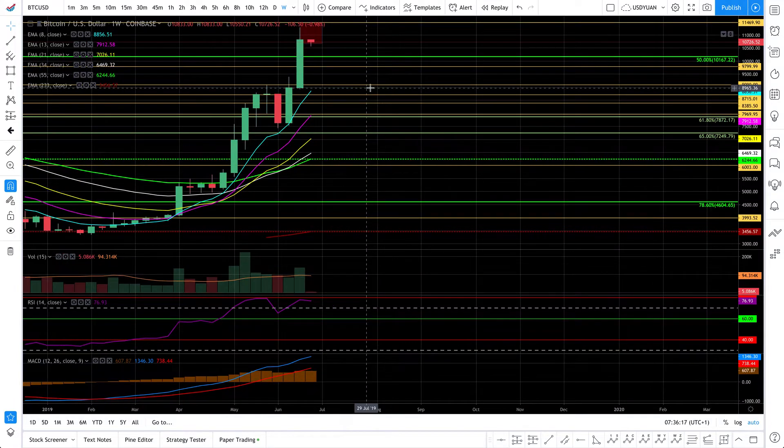Hello PromisingTraders! Alex here from PromisingTrader.com with Bitcoin Technical Analysis.